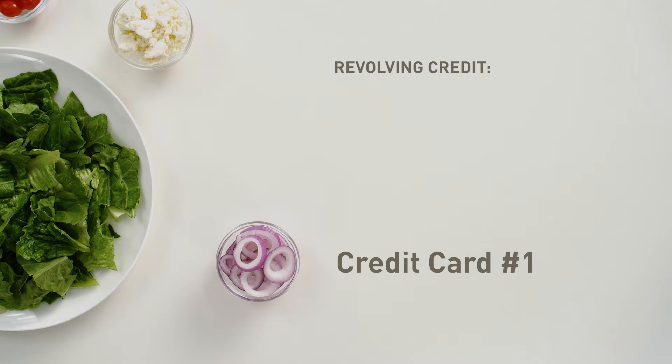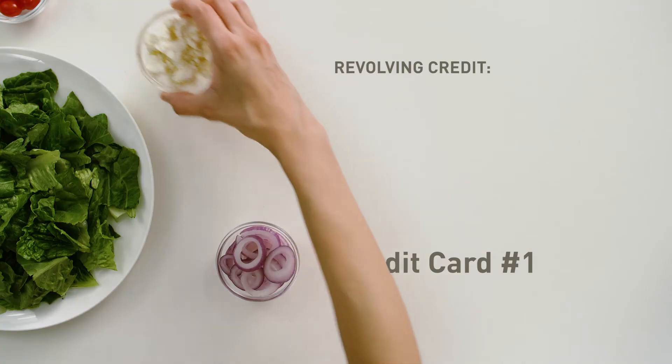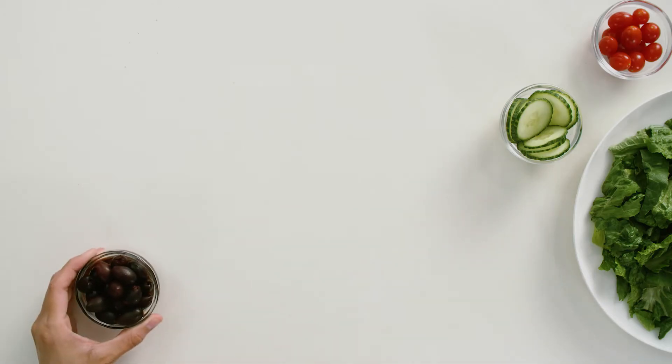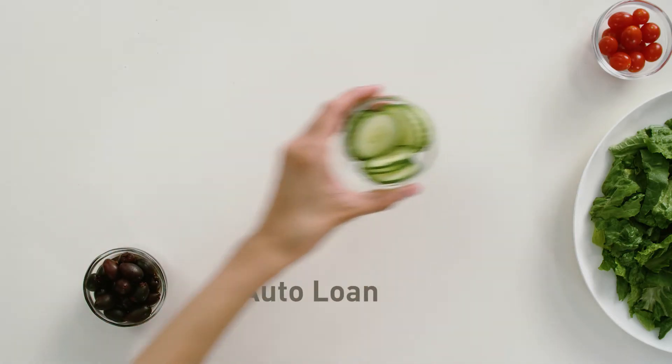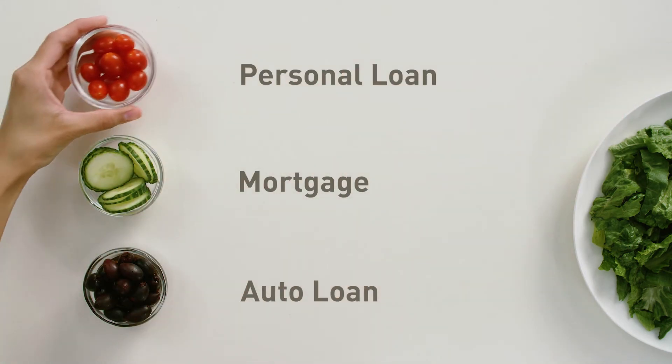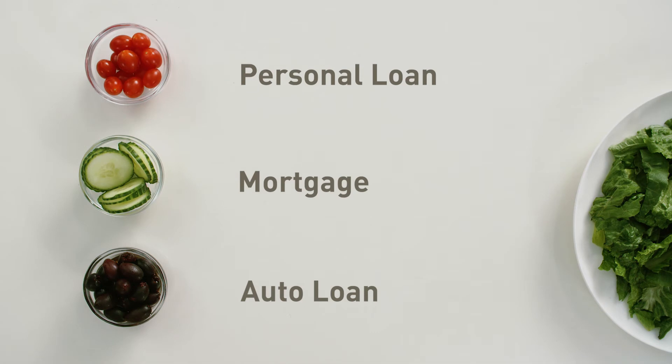That's revolving credit. Not bad, but adding another credit card can improve your mix. It's also good to add a different kind of credit for even more variety — things like an auto loan, a mortgage, or a personal loan. These are all installment accounts.